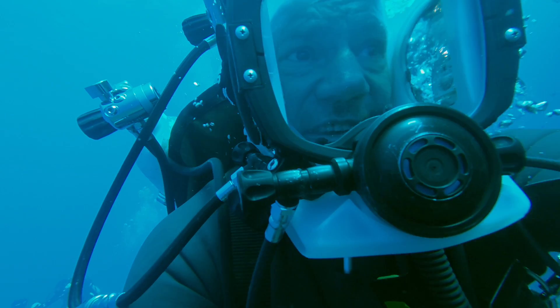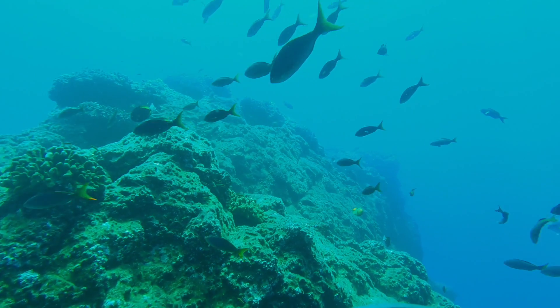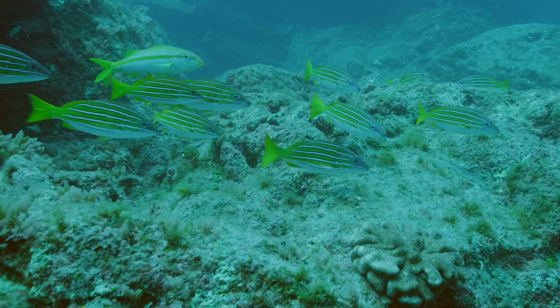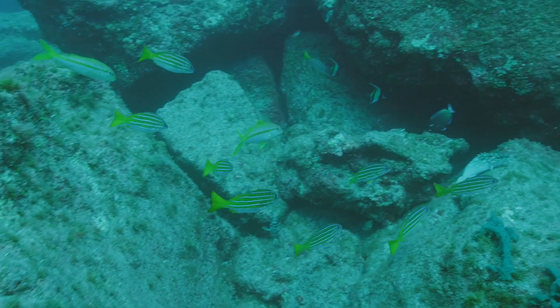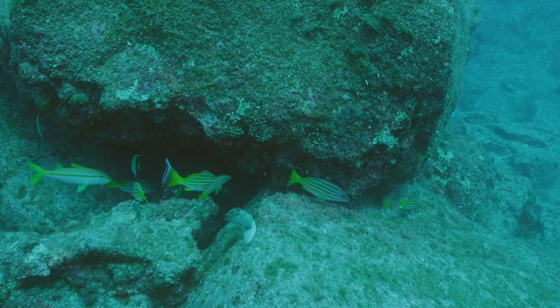The waters keep changing from tropical warm to temperate cold, and that just explains why there's so much life. Smaller fish like these are the perfect mouthful for baby sharks. Turtle! Turtle!